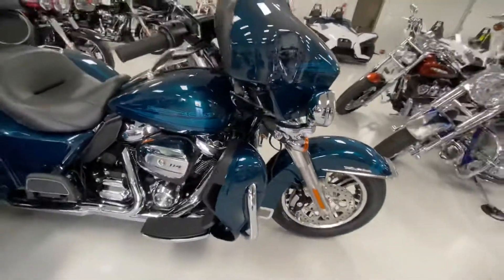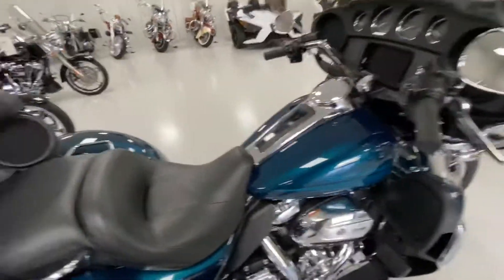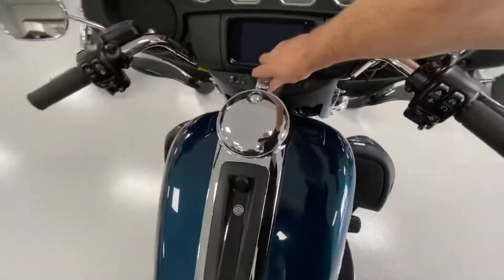It has the water-cooled heads, six-speed transmission, 114 cubic inch, and has reverse. Beautiful bike.